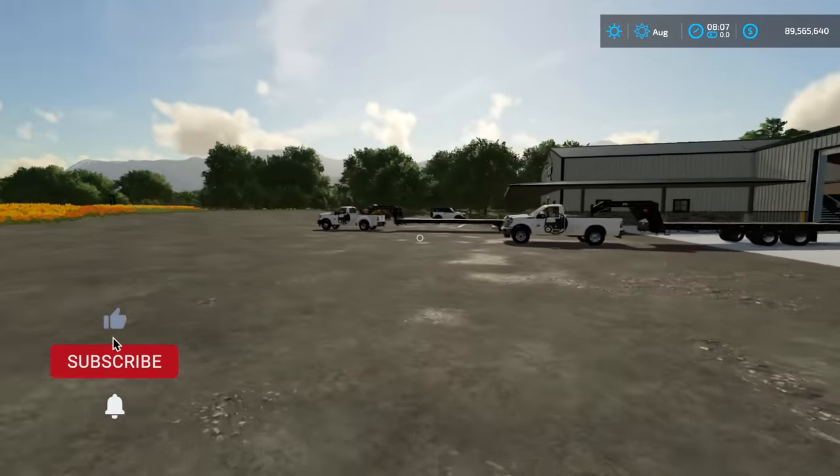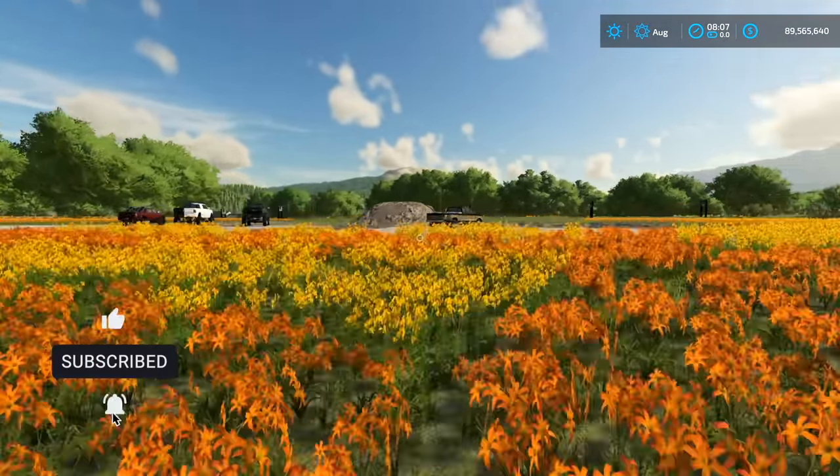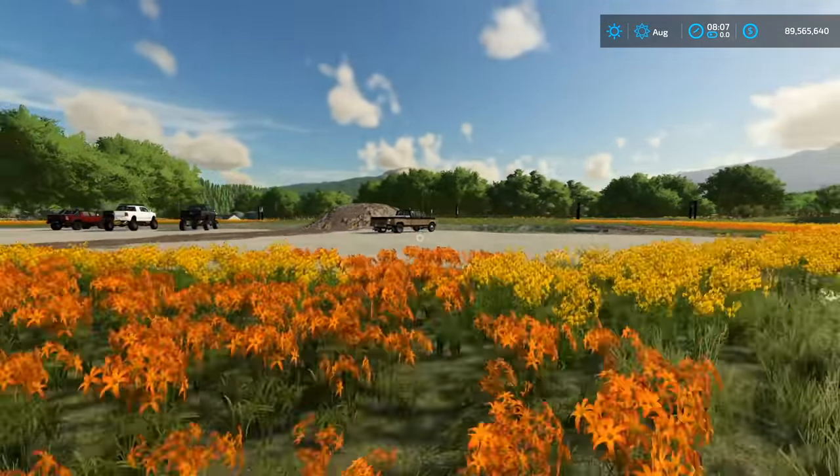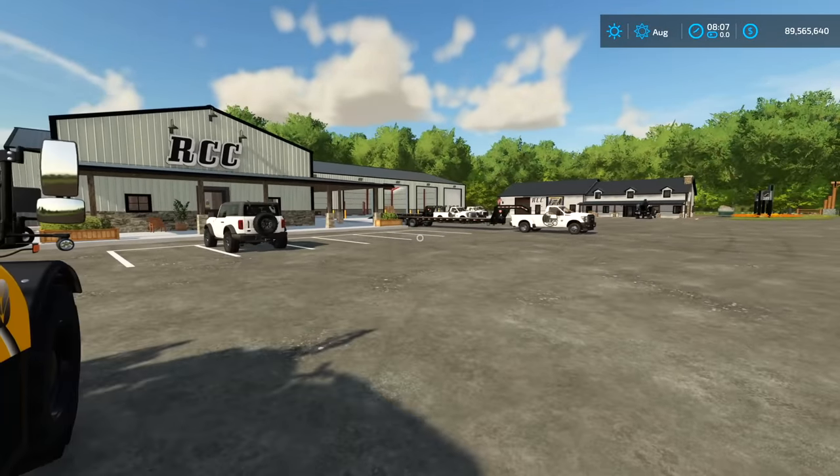Hopefully you guys enjoyed episode number one of RCC where we start this thing. We need a bunch more trucks in inventory for sale — so we'll just keep buying and buying and buying trucks and then eventually start selling them. Thanks for watching — we'll see you in the next one.